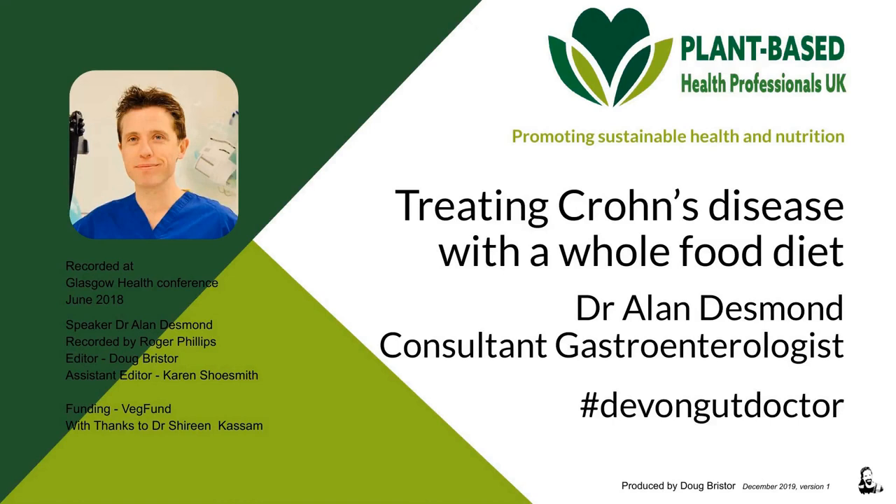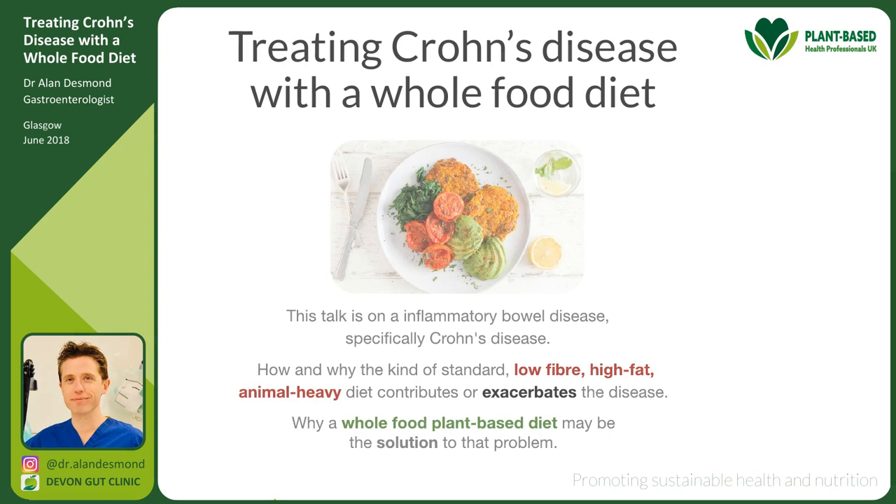This is a talk on treating Crohn's disease with a whole food diet given by gastroenterologist Dr. Alan Desmond at the Glasgow Health Conference in June 2018. I'm Dr. Alan Desmond, a consultant gastroenterologist and the lead for inflammatory bowel disease at my trust in South Devon. We're going to start on a specialised topic: inflammatory bowel disease, specifically Crohn's disease.